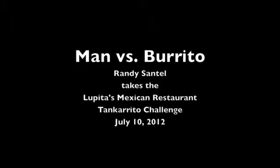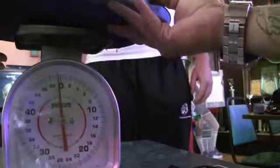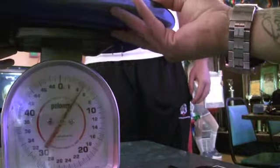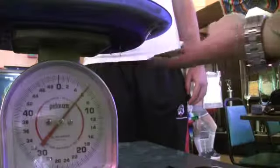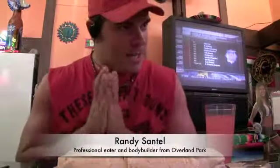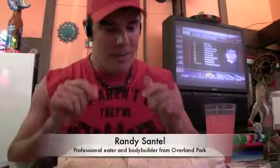Tanquerito — it is covered. We adjusted the scale already for the tray factor. How about a six pound burrito? Hey everybody, here at Lupita's in downtown Topeka. This is undefeated. Let's take it down.